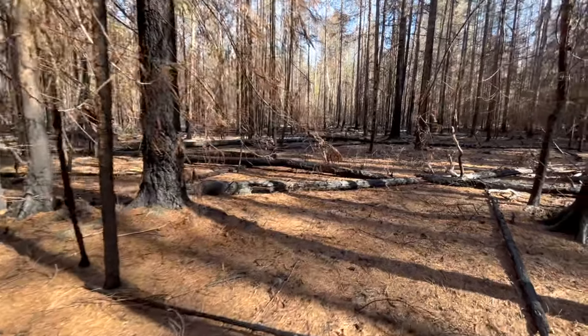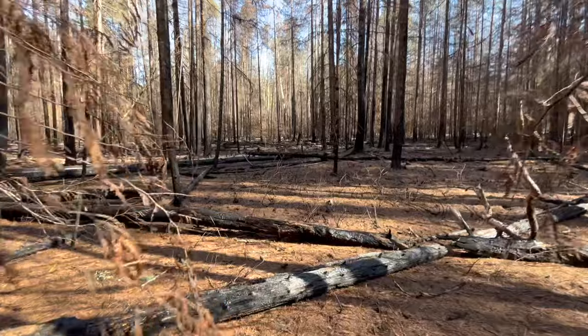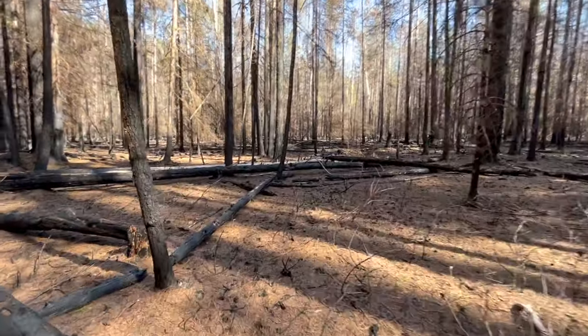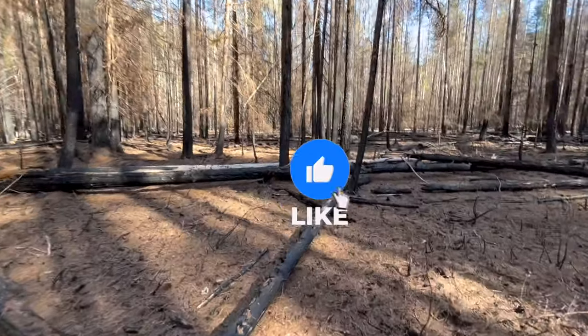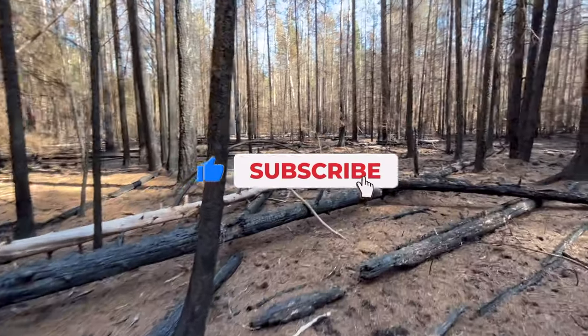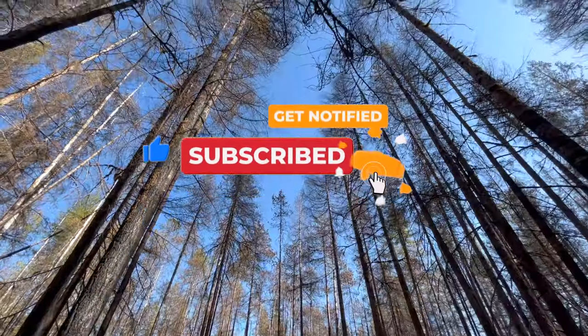It has been an absolute pleasure out here. If you've got a burn near you, get out and explore it, see what you see. If you're liking these videos, hit that like button, subscribe, stay tuned, and until next time, happy trails.